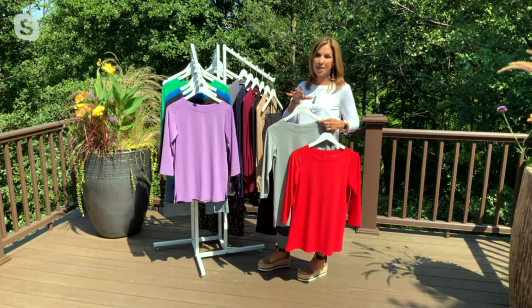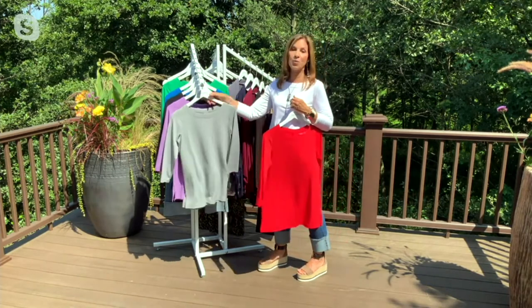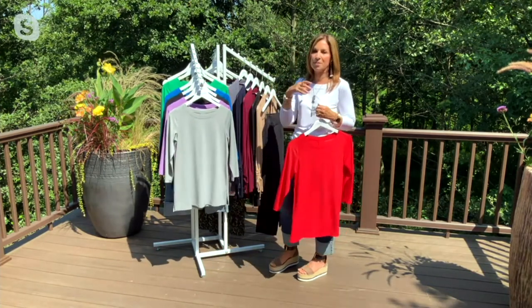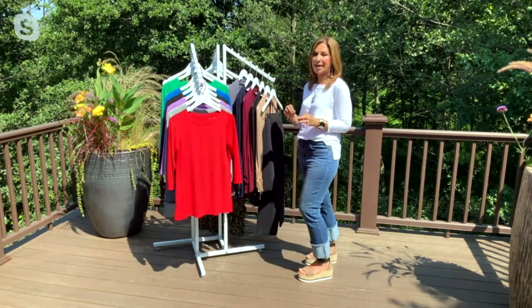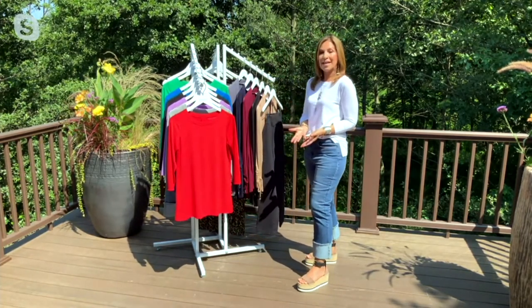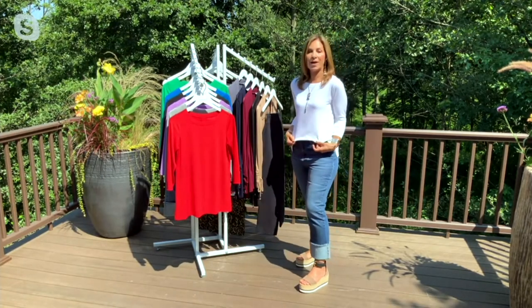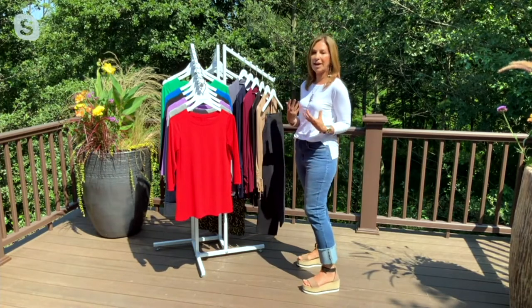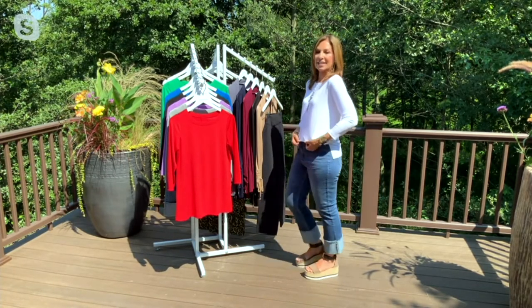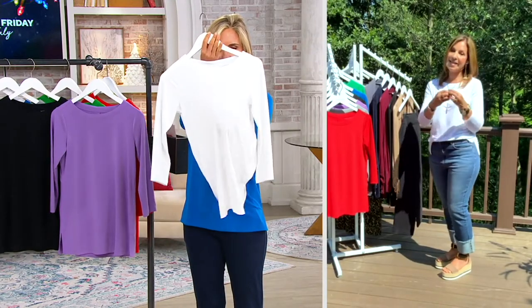I chose to wear the white because a lot of women were talking to me on my Facebook page — you can always go to Susan Graver Style if you want to chat with me personally. What women were asking me is whether the white is see-through. So I chose to wear the white to show you. I'm not wearing a tank under it, just my regular undergarments. I did a little half tuck so it's longer in the back. The white is a denser fabric.